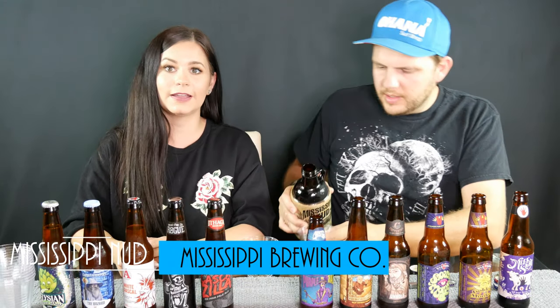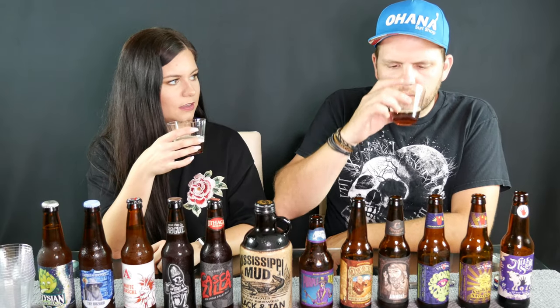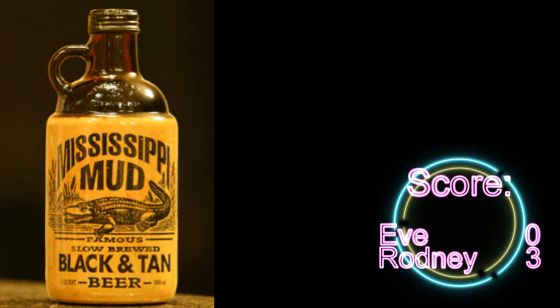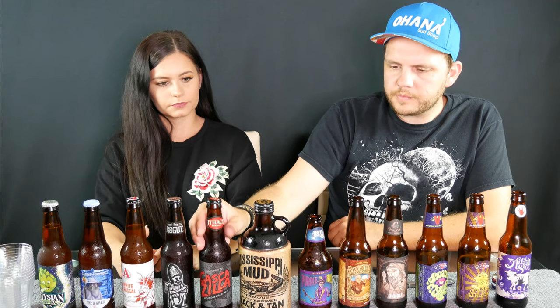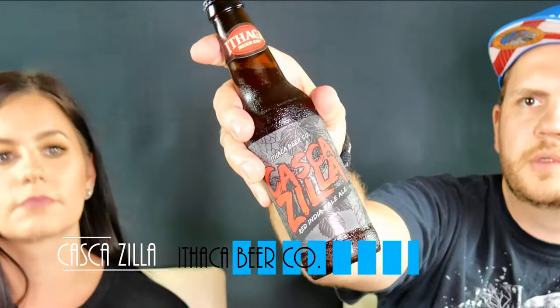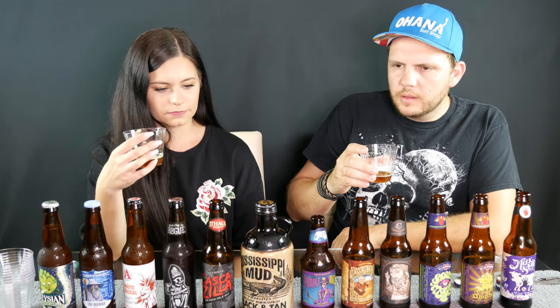I'm pretty excited about this one — the Mississippi Mud. Oh, that's dark. It looks like I'm not gonna like it, but oh, it smells good! Kind of caramely. That's actually pretty good. How much for the Mississippi Mud? Zero? Yeah, I'll give that a three.